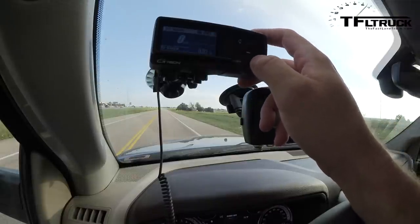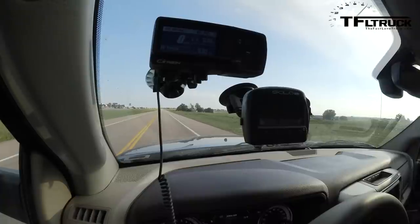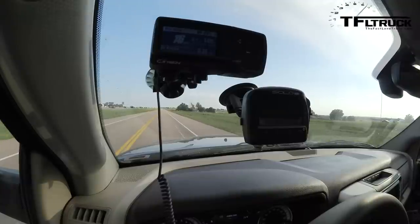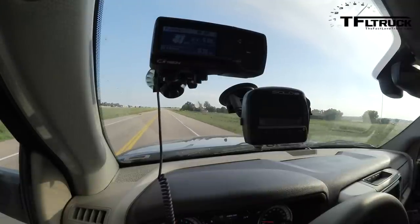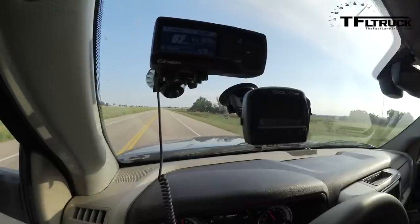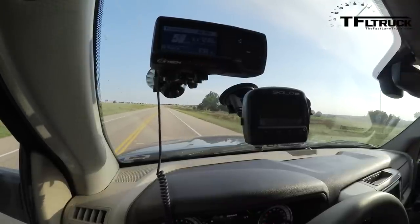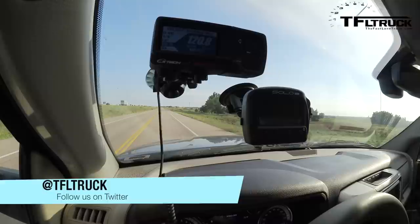Resetting the GTech Pro for a second braking test. Accelerating to 60 and braking — the braking distance is 120.8 feet.